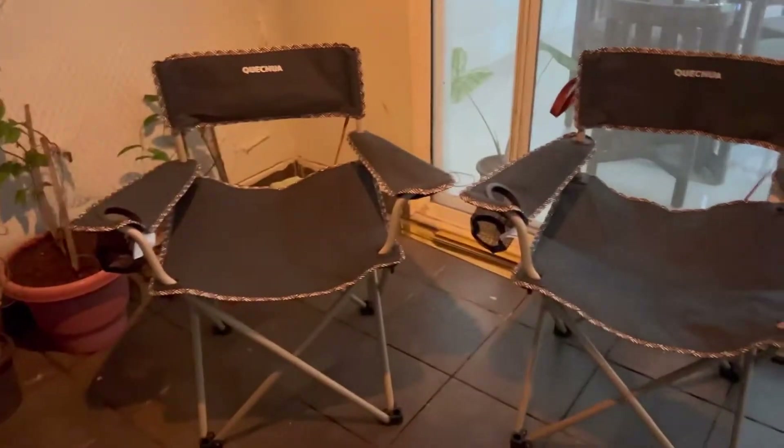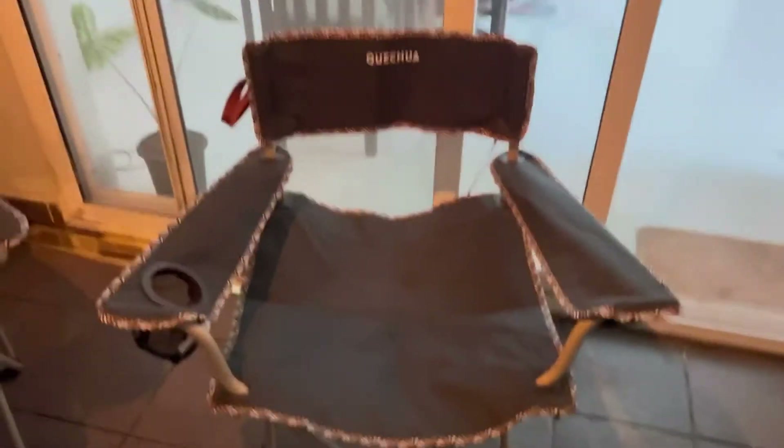When we were at Decathlon I didn't shoot much inside, but we purchased foldable chairs from there and they are very good and comfortable. As I mentioned, we didn't invest too much in this place, so we took these two cute chairs for our balcony.